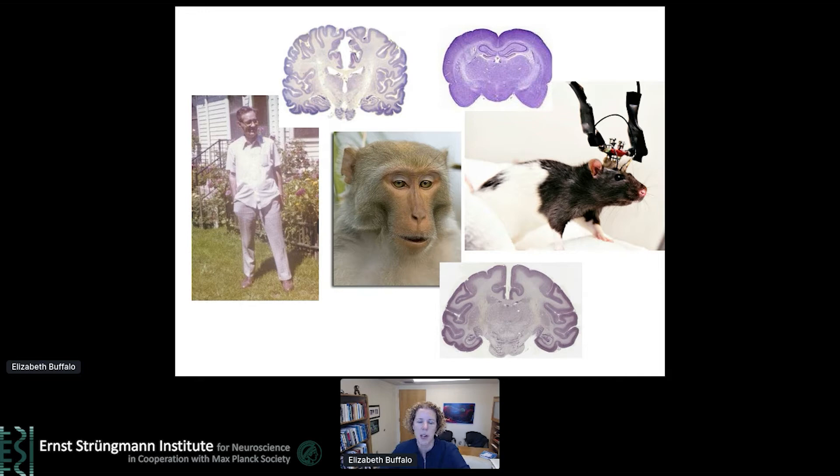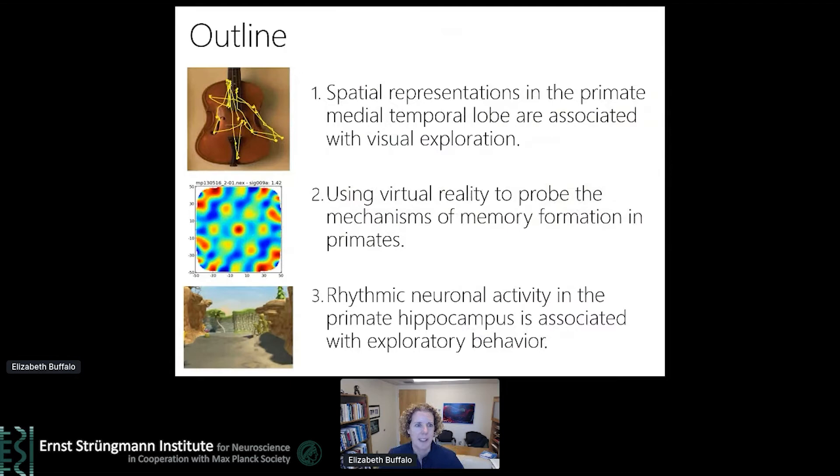Just to give you a sense of what I'm going to tell you today: first, I'll describe our discoveries around spatial representations in the monkey medial temporal lobe, discovered while using naturalistic viewing behavior and associated with visual exploration. In the second part, I'll present newer data using virtual reality — immersive video games for monkeys — to probe the mechanisms of memory formation. In the last part, I'll talk about rhythmic neuronal activity in the hippocampus and relationships between hippocampal activity and eye movements. Together, these studies have led to an emerging idea about how we might reconcile the spatial and mnemonic views of hippocampal function.